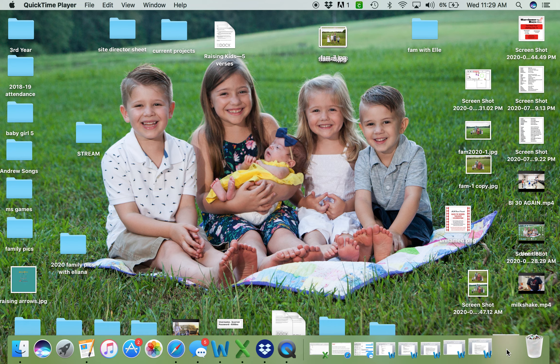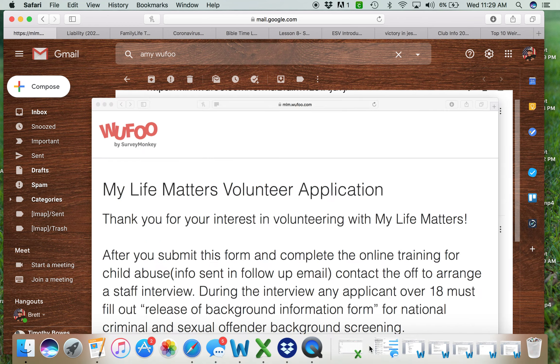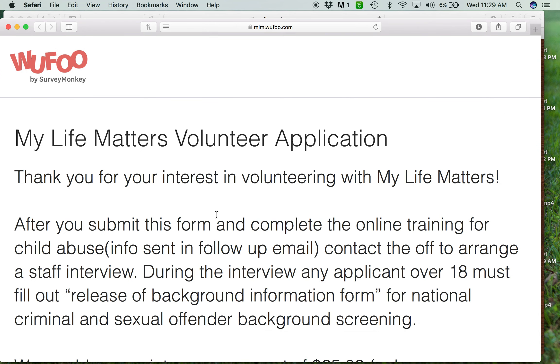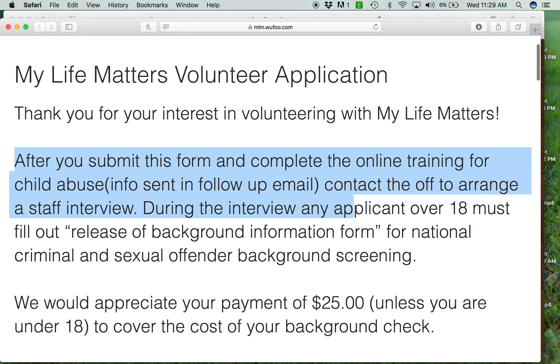We will send out a link to it. Once you click on that link, the volunteer application will pop up. This is what it looks like — it basically introduces them to what we're going to be doing. Thanks for volunteering with us. This is the process: we're going to submit this form, then do an online training, and then we'll arrange a staff interview.